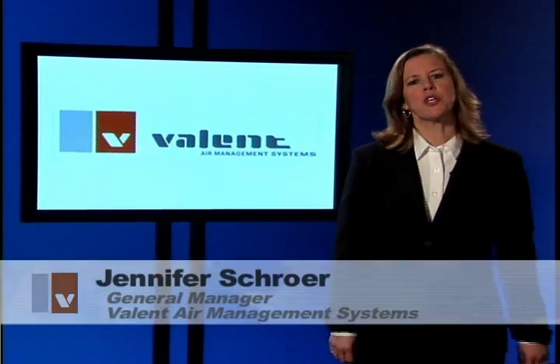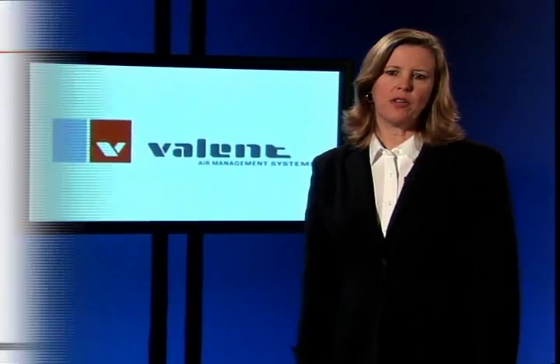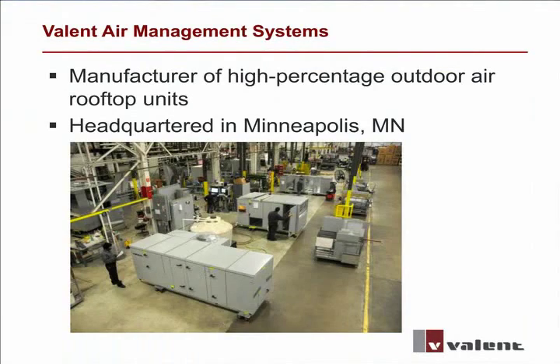Good day. My name is Jennifer Schroer and I'm the General Manager of Valant Air Management Systems, a manufacturer of high-percentage outdoor air rooftop units serving the North American market.